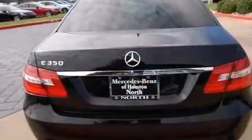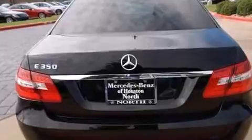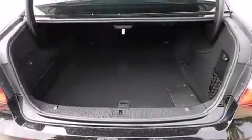Additional safety features include the pre-safe collision mitigation system, traction control and stability control systems, and a tire pressure monitoring system.